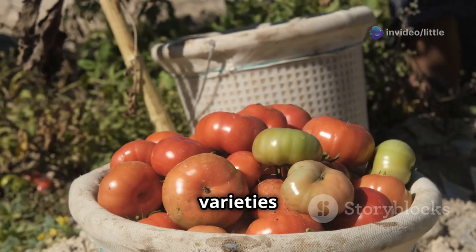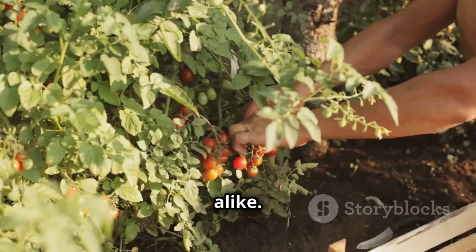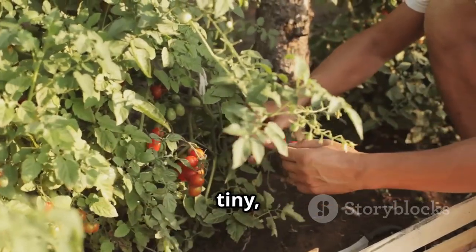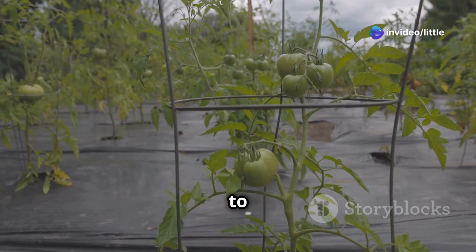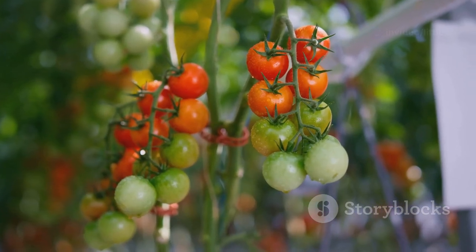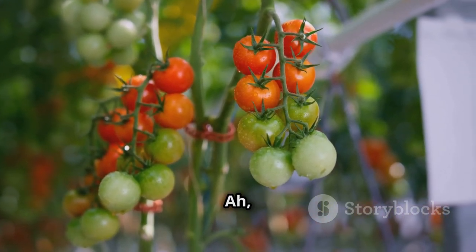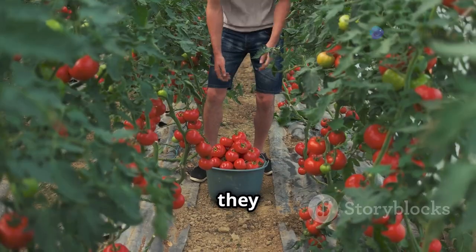Today we're talking about some of the easiest, most rewarding tomato varieties to grow — perfect for beginners and seasoned hands alike. We'll cover a range of tomatoes, from tiny sweet cherry varieties to those big juicy beefsteak beauties, all suited to thrive in your garden. Let's get growing!